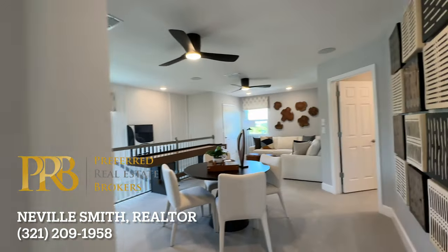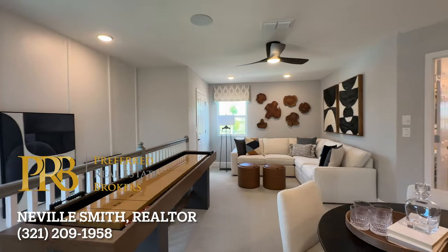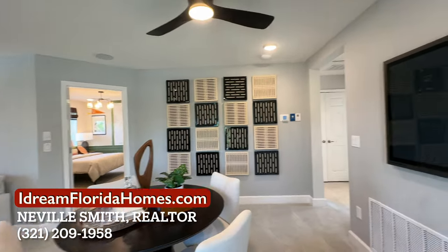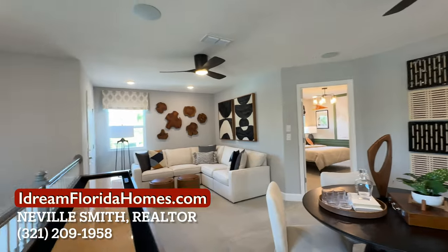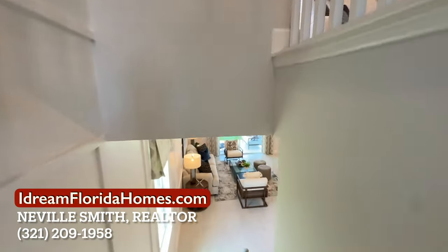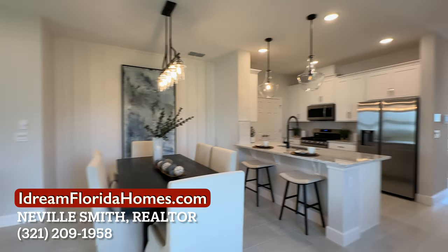That's it for the tour of the Gasparilla. At this point, the builder has some nice incentives for buyers. Give me a call at 321-209-1958, and I can discuss those with you. My name is Neville Smith. I'm a realtor with Preferred Real Estate Brokers here in Central Florida. I help my customers buy and sell real estate in this area. You can give me a call at 321-209-1958. Check out this next video. Talk with you soon. Bye-bye.